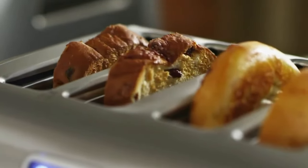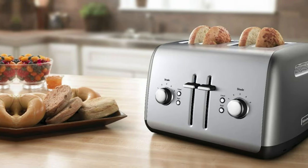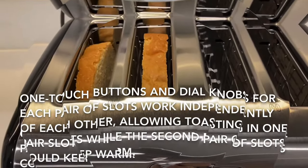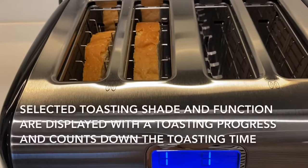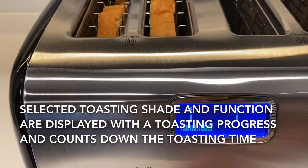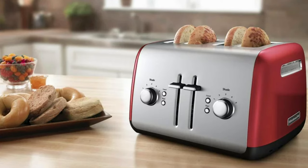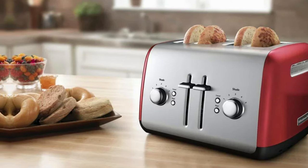However, one small downside is that it can only be hand-washed, which may be a hassle for some. Overall, the KitchenAid 4 Slice Toaster stands out as the best budget option for those in need of a reliable and efficient toaster that can handle a variety of bread types. Check it out for yourself and see why it's the top choice in its class.